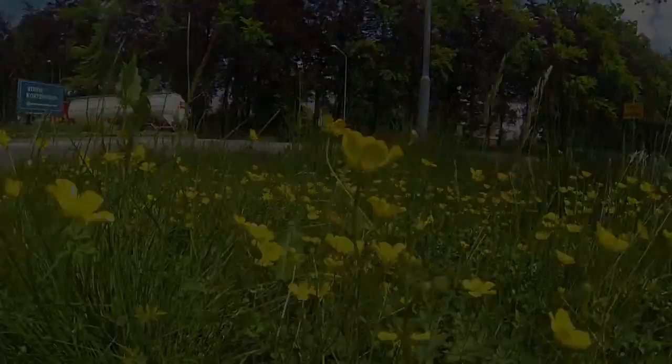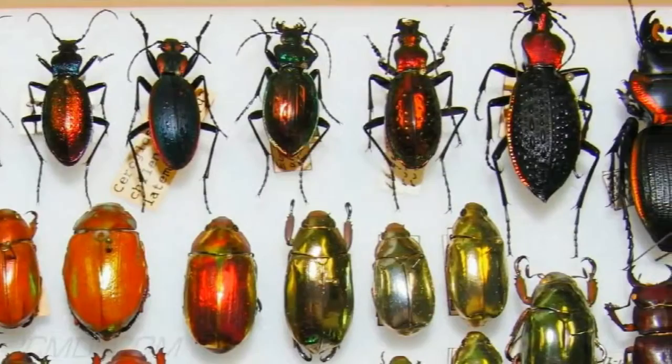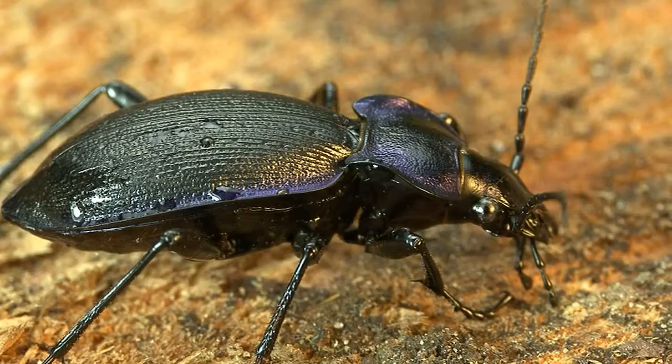These roadverges possess a high variety of insect species, among which the carabid beetles are very abundant. Carabids, or ground beetles, are a large family with more than 40,000 species worldwide, 400 of which are found in the Netherlands.